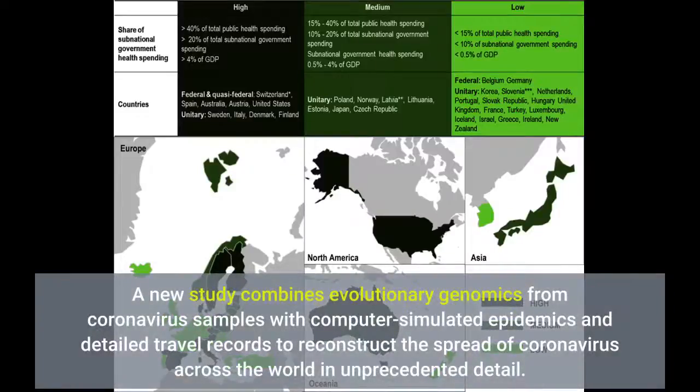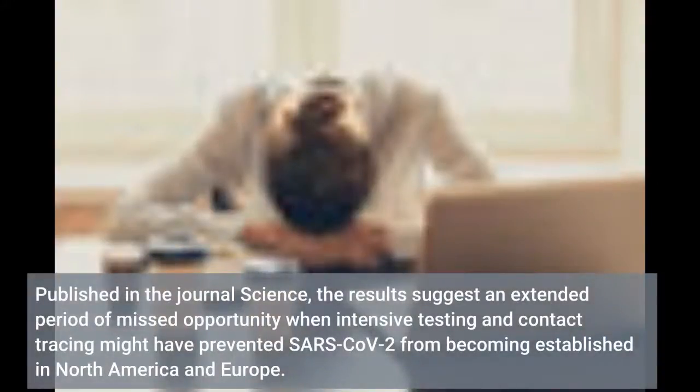A new study combines evolutionary genomics from coronavirus samples with computer-simulated epidemics and detailed travel records to reconstruct the spread of coronavirus across the world in unprecedented detail. Published in the journal Science, the results suggest an extended period of missed opportunity when intensive testing and contact tracing might have prevented SARS-CoV-2 from becoming established in North America and Europe.